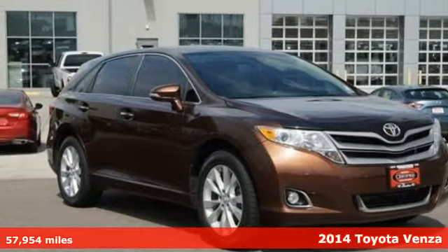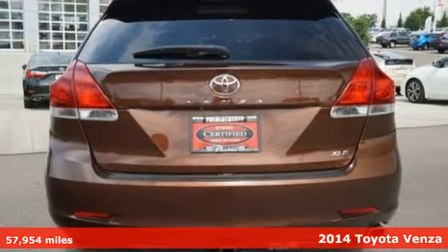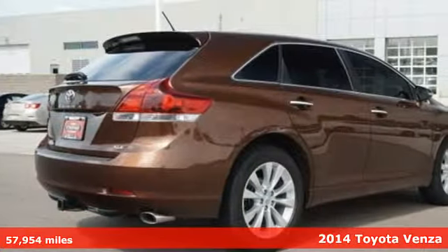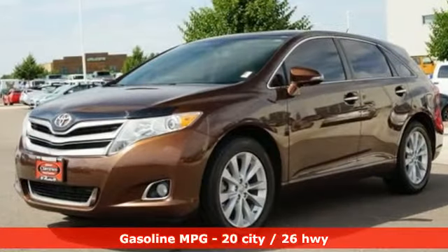Here's a 2014 Toyota Venza. This refined vehicle is the perfect balance between small and large SUVs for that just right size. And with features like these, every drive is a pleasure.